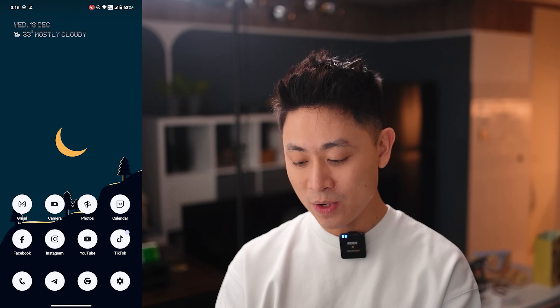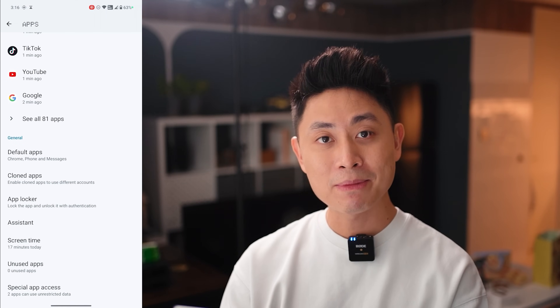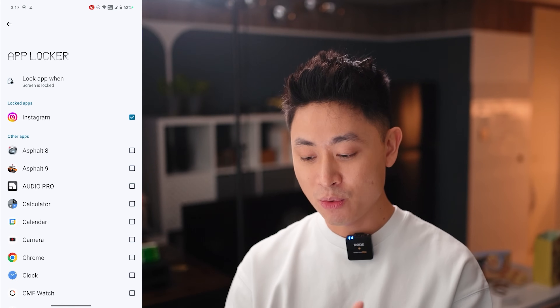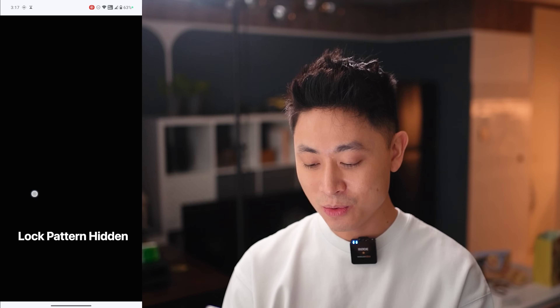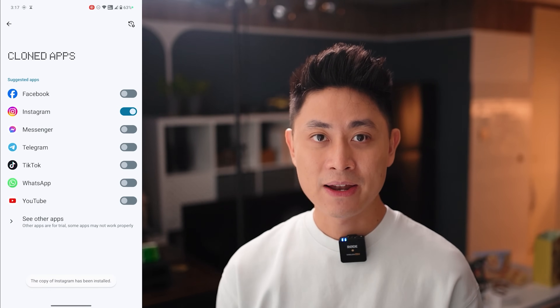Last of the features: app locking and app cloning. Go into Settings, tap the Apps icon, and at the bottom you'll find Clone Apps and App Locker. With App Locker, set a password and choose which apps to lock — for example Instagram or Chrome. Once locked, you'll need to unlock it before opening the app. Clone Apps lets you run a second instance of an app with a different account ID by simply toggling it on. Those are basically all the cool features in Nothing OS.